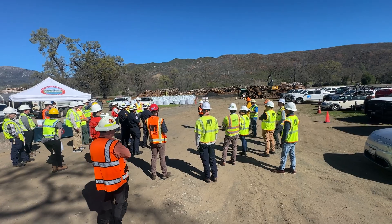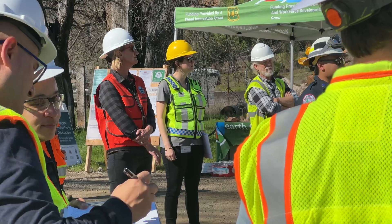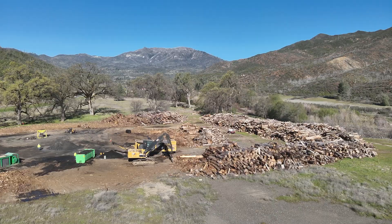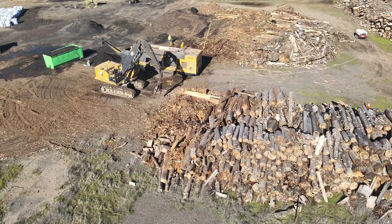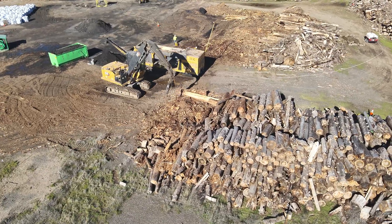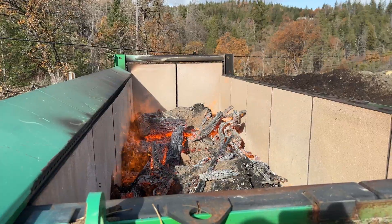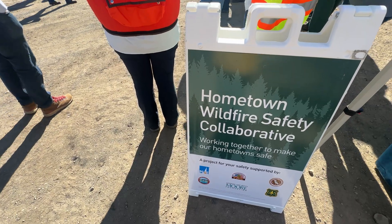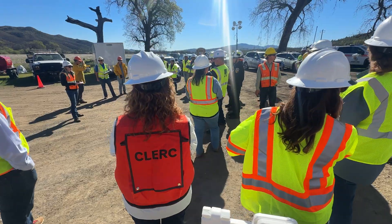Those big white bags of biochar are all going to be returned to the community for anyone interested in using it. This project essentially funds getting all of those dead and dying trees that PG&E removed and left on the ground and bringing them here. This is a pilot program to dispose of all that biomass in this location, rather than trucking it out of county or chipping it — those aren't really effective ways. We currently don't have a way to dispose of biomass in our county without this pilot project, so we're trying to find sustainable practices that are also a mutual benefit to the community and our partners.